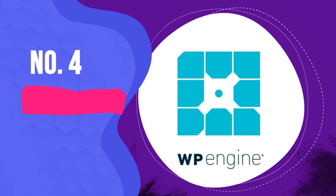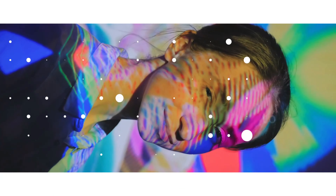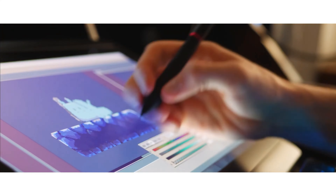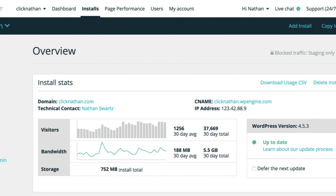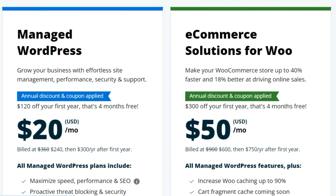Number 4: WP Engine. WP Engine has been around for over a decade, providing managed hosting solutions specifically for websites using the WordPress CMS. When we tested the service, we found it easy to use. WP Engine has a relatively simple dashboard that includes all the features you get when you commit to a specific WordPress hosting package.